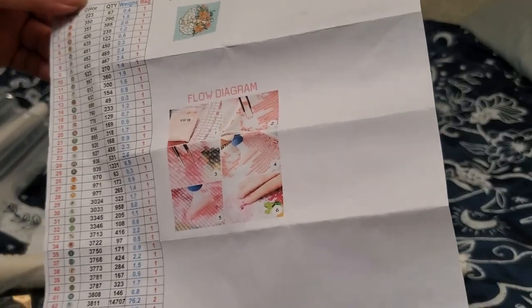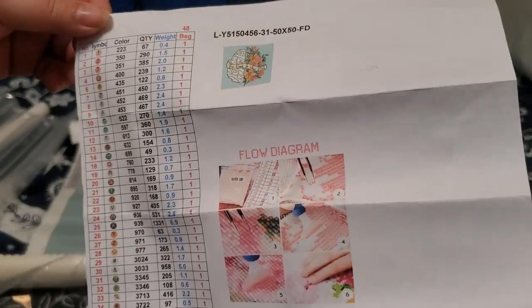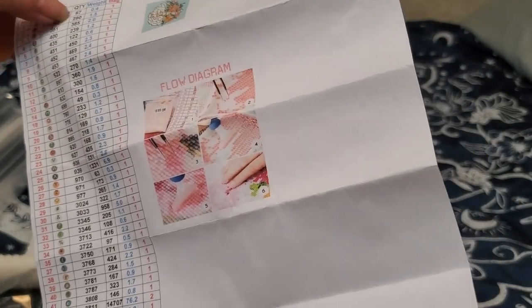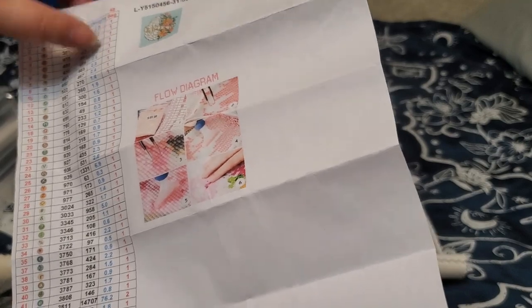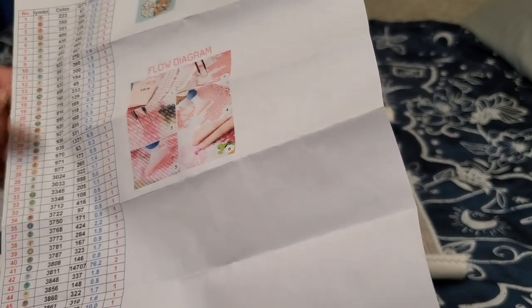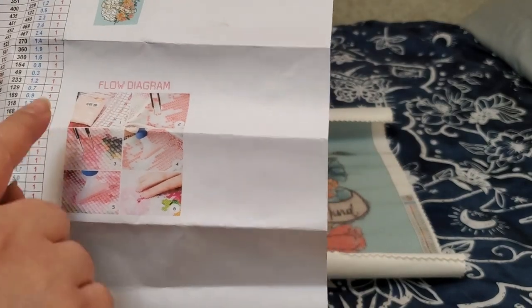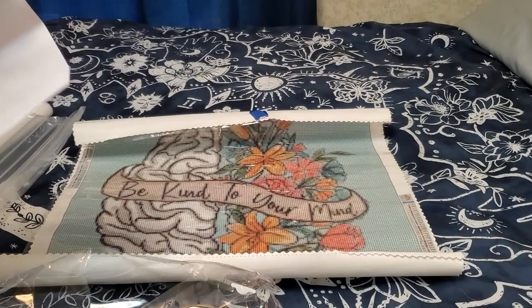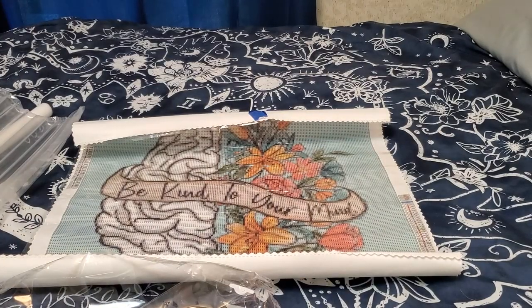So you get your list of colors, your quantity, and then how many bags of each one. Here are your step-by-step instructions: pick out the corresponding bag, put your diamonds in the tray, and then you can use tweezers or a multi-placer to stick them down. You just want to make sure they are fully secured to the canvas.